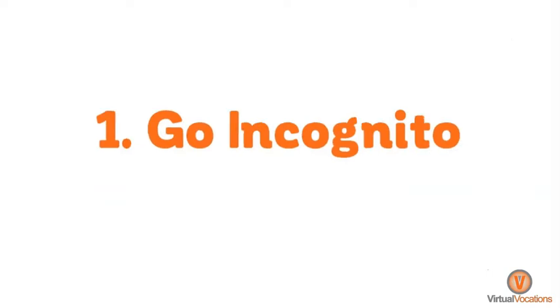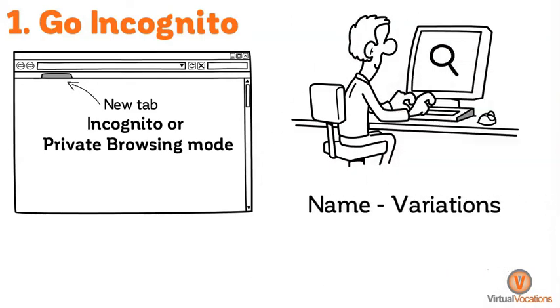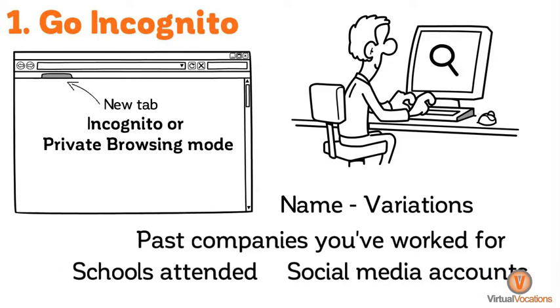Number one, go incognito. Open a new tab in your browser, commonly referred to as incognito or private browsing mode. Search for your name, as well as variations of your name, plus past companies you've worked for, schools you have attended, and social media accounts.